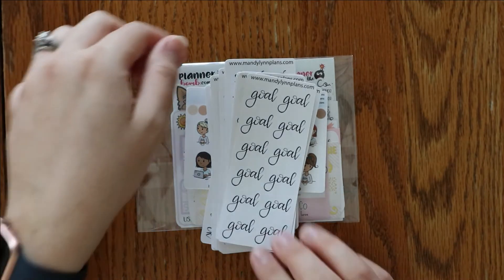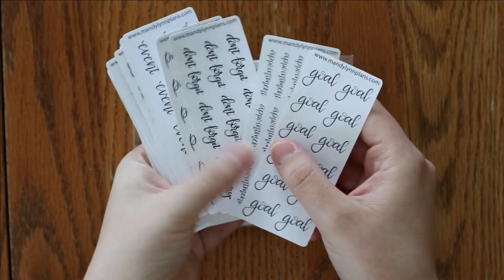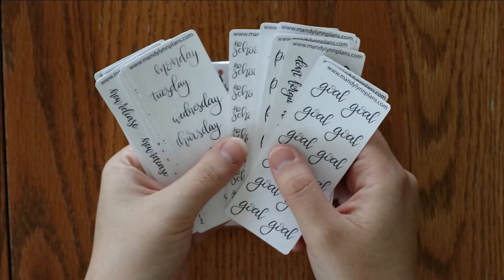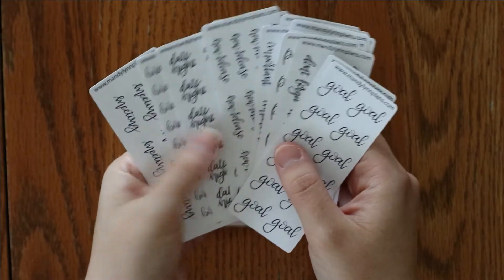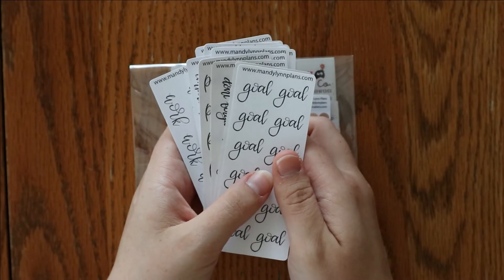I did want to go over some of the goodies that you will get in your orders. For every sheet that you purchase, you will get a little script freebie, maxing up to 10. These are random mystery ones — I get to just grab and pick whichever ones I want to put in your order.